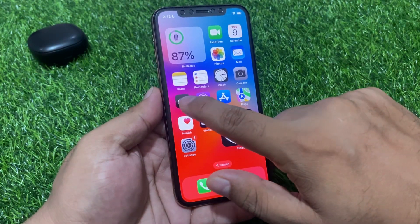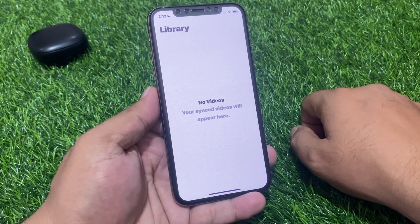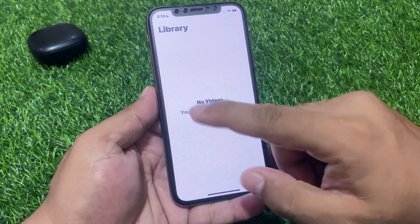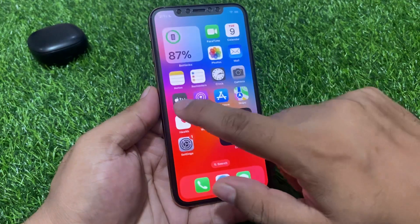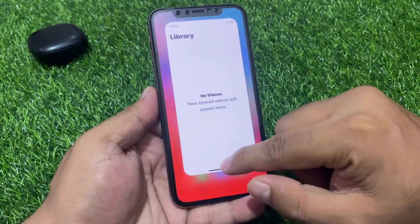If you are using iOS 17 and facing this issue where Apple TV is not working — no videos appear, and you see 'your up next videos will appear here' — here is how to fix it. Simply close the app and reopen it again. If that fixes the problem, great. If not, move on to solution number two.